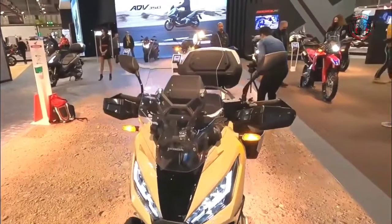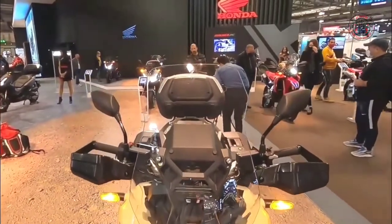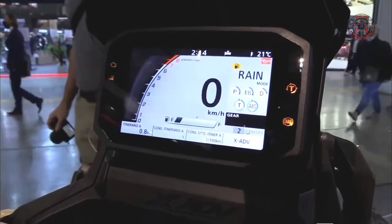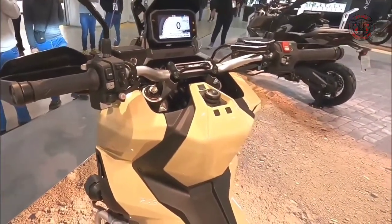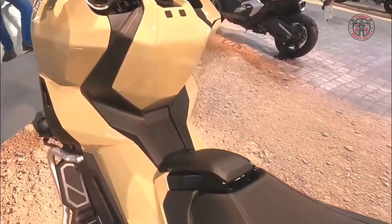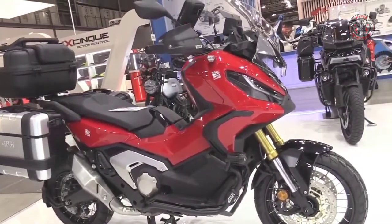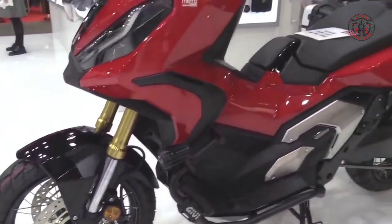There are many forms of adventure riding, yet many would agree that the whole idea of adventure is to explore the unknown. Adventure bikes are available in all sizes and shapes these days. Manufacturers now know that adventure means different things to different people, from heavyweights like the BMW R1250GS to scooters like the Honda X-ADV.